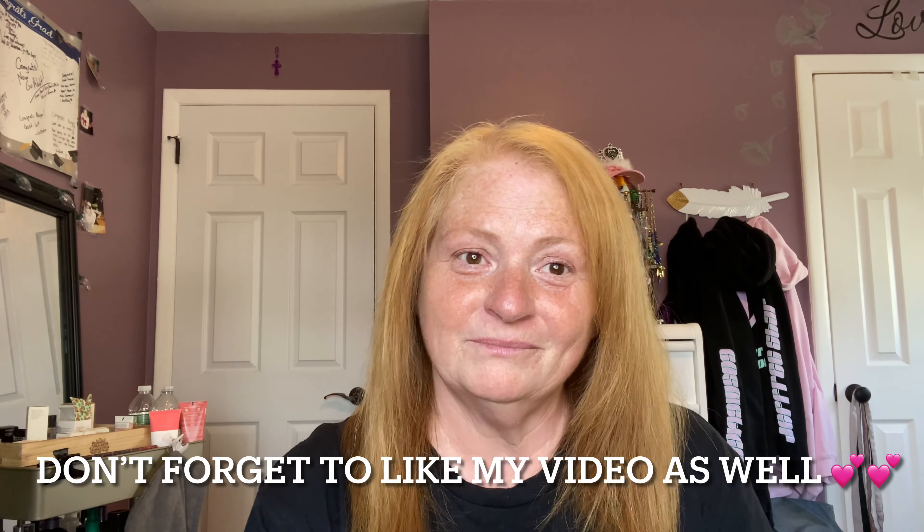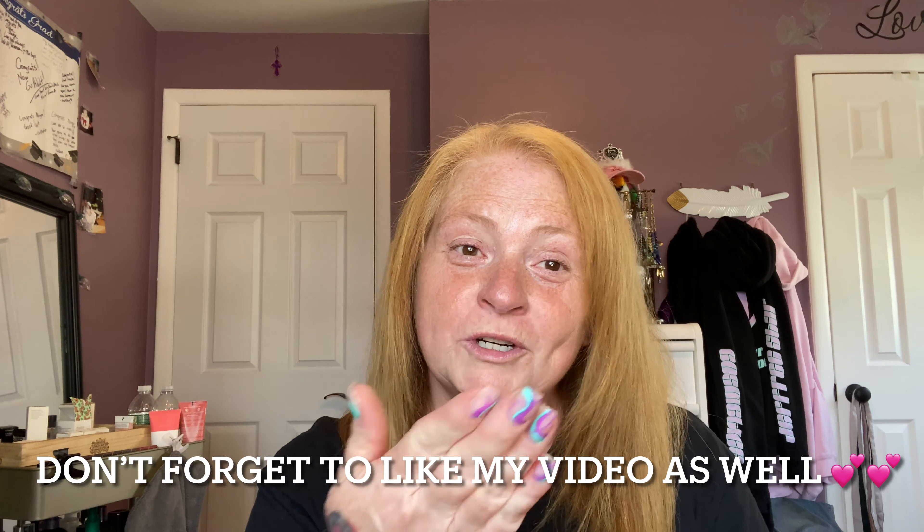This helps me continue bringing videos like this to you. If you want to see more videos on skincare, hair, makeup, and anything else I can think of, hit the subscribe button below and come join our family. Don't forget to hit the notification bell so you get notified every time I upload a new video. Until next time, everybody, bye!